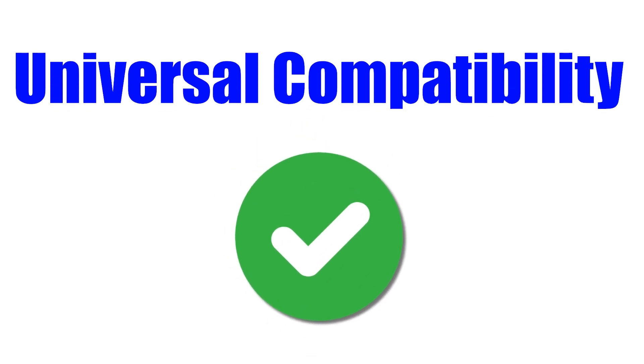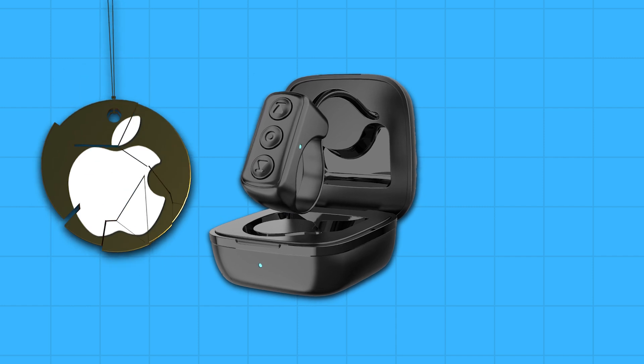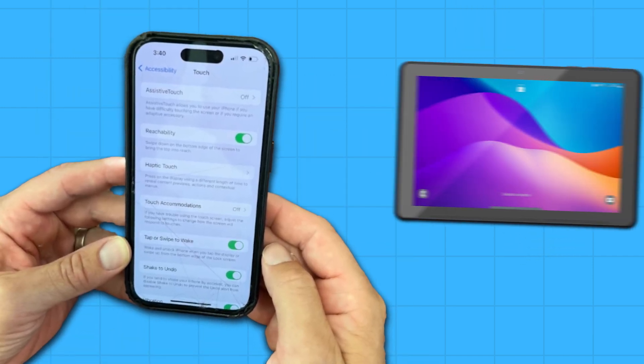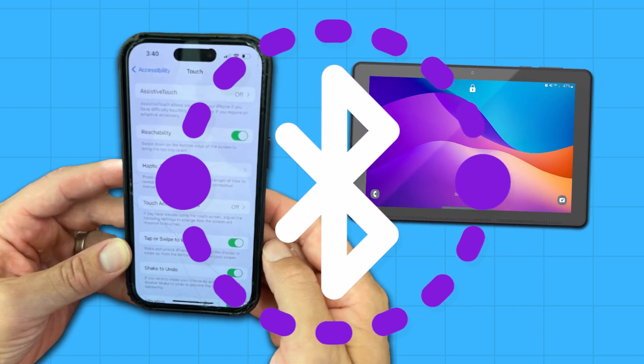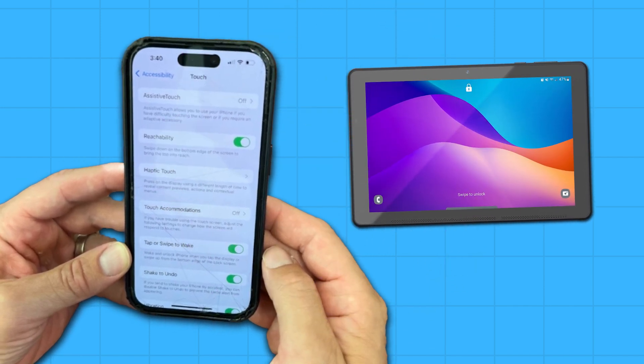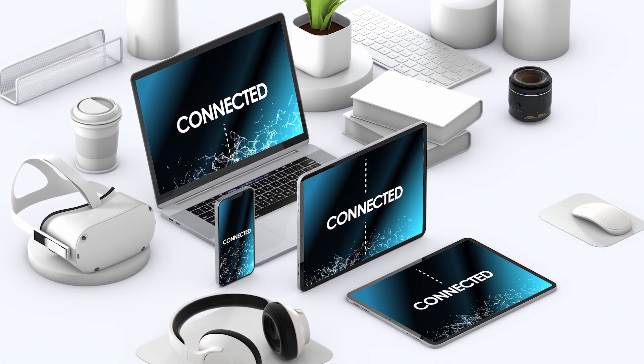Universal compatibility: one of the best features is that the Infinity Ring works with both iOS and Android devices. I tried it with my iPhone and my partner's Android tablet, and it paired seamlessly with both. This cross-platform functionality ensures that no matter what device you use, you can benefit from the ring's capabilities, and I never had any instance of it being accidentally disconnected, unlike previous scroll ring models.